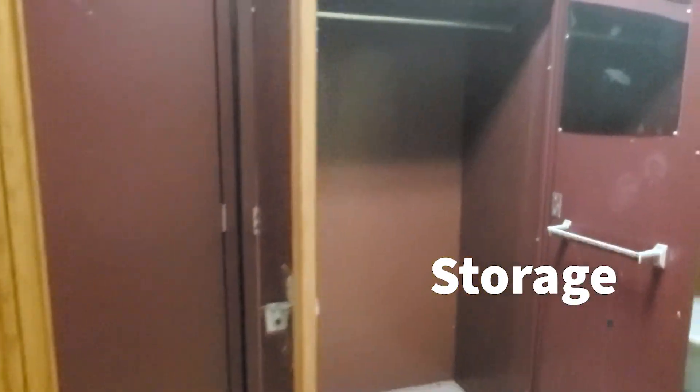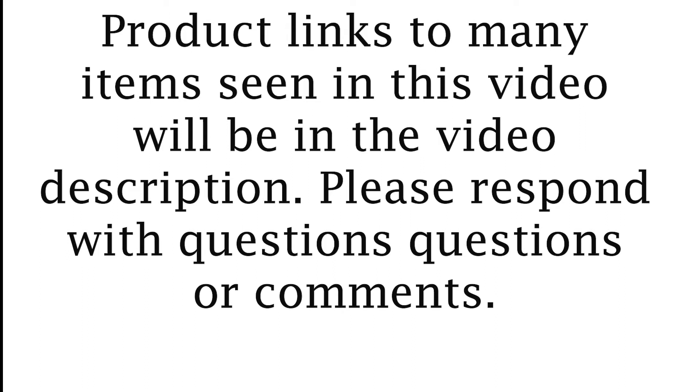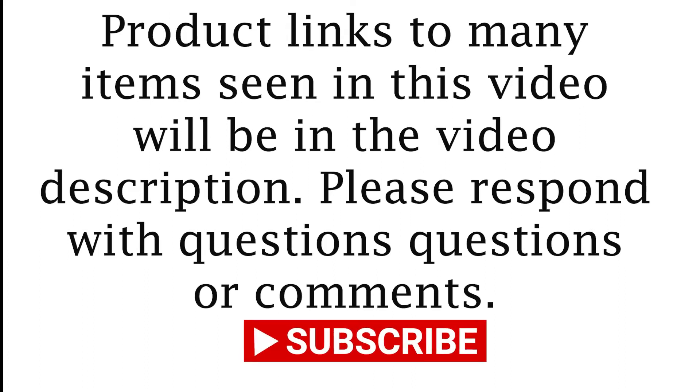Not a lot of stuff posted here, but you can have some storage. I hope you found this tour to be helpful. Please post any questions or comments.